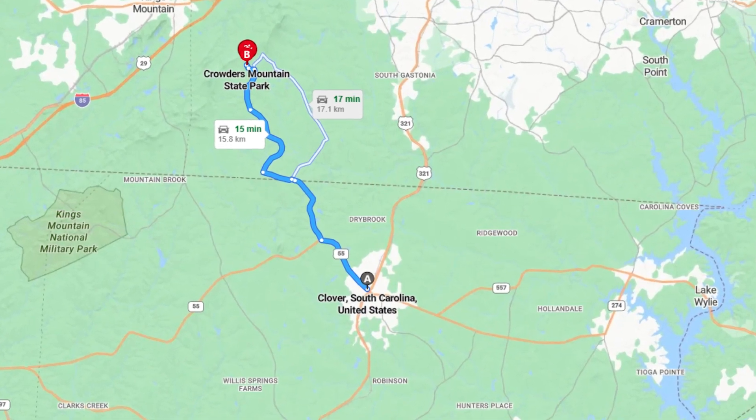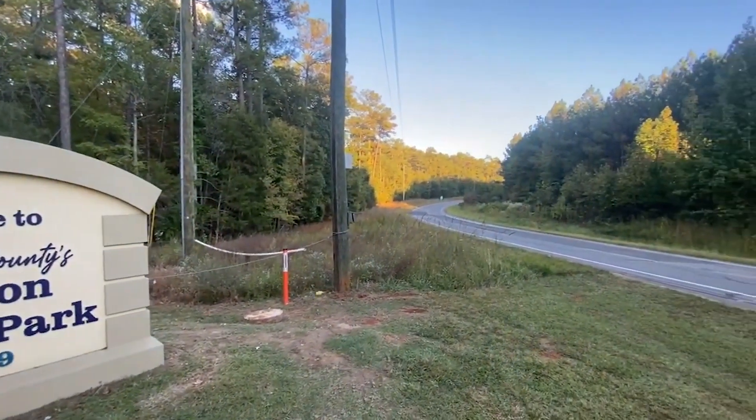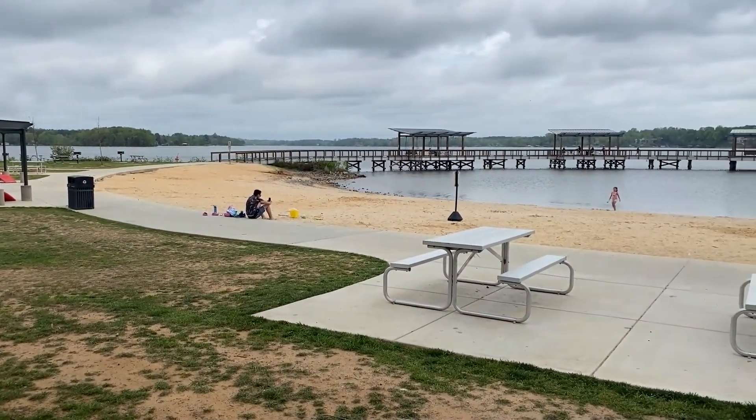It doesn't cost a whole lot to get outside and enjoy the beautiful weather here. You can run up to Crowder's Mountain in North Carolina — about 15 minutes away — which is an amazing state park. Or you can head down to Kings Mountain, about 15 to 20 minutes away, where the park costs $3 to get in. If you're looking for a public beach, go down to Ebenezer Park — also $3 to get in, though do a Google search as they've recently closed for some maintenance. The new Allison Creek Park is awesome and also costs $3 to get in, or $40 for a year pass that covers both Allison Creek Park and Ebenezer.